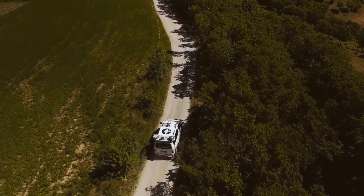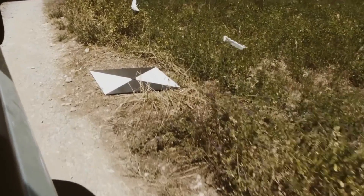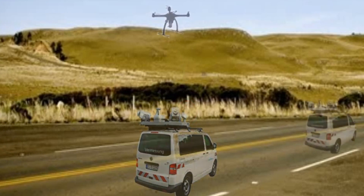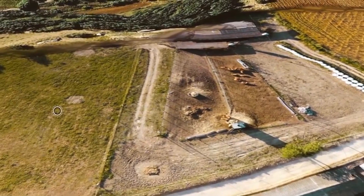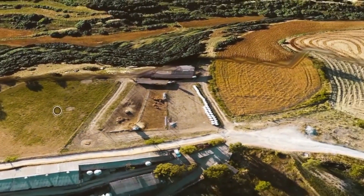There are three principal advantages of this concept. First is the increased productivity, because we combine at one shot the mapping from the car with the mapping from above. Second is the increased accuracy. Third, we solve the legislation hurdle in some countries which requires that the operator is always in the vicinity of the drone, which is the case because he stays in the car.